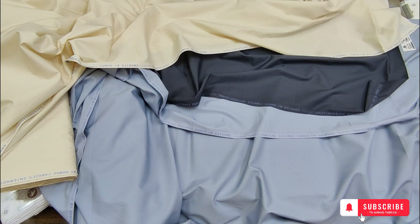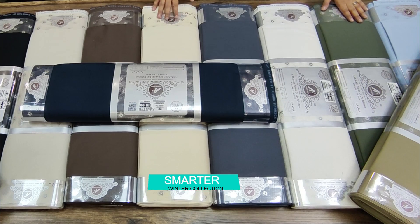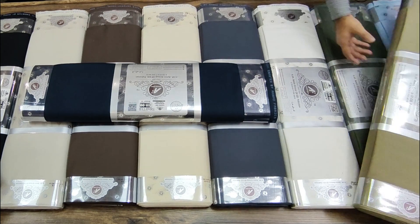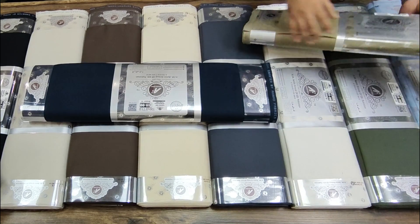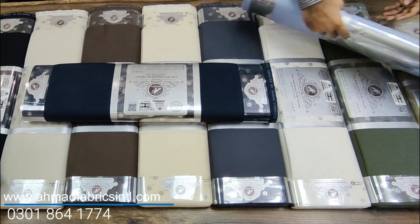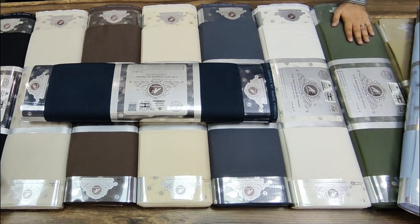Now we will review the full Smarter collection. We have a total of 13 shades — light, medium, and dark — which we will review in detail. Shade number 1 is stone brown, shade number 2 is light sky, and shade number 3 is olive green.